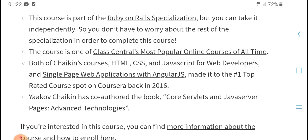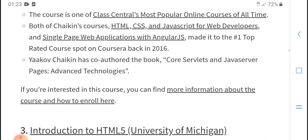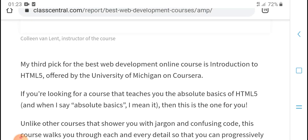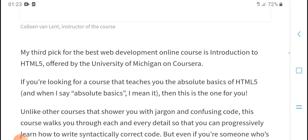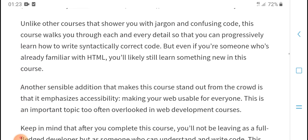This course is in one class and is one of the most popular online courses of all time, covering HTML, CSS, and JavaScript. My third pick for the web development online course also focuses on web development indications for humans.